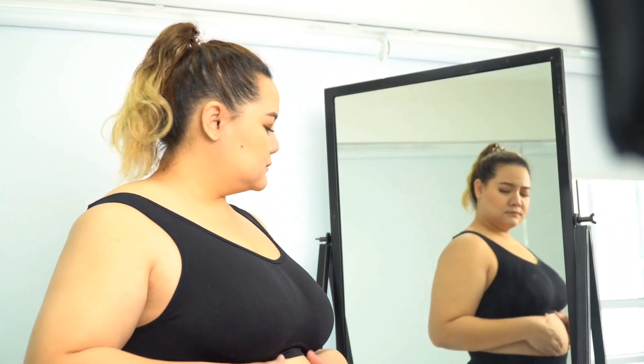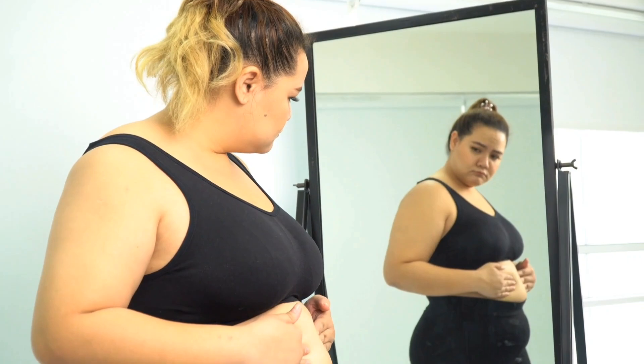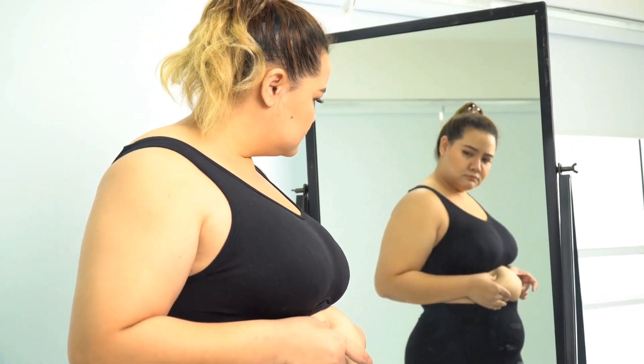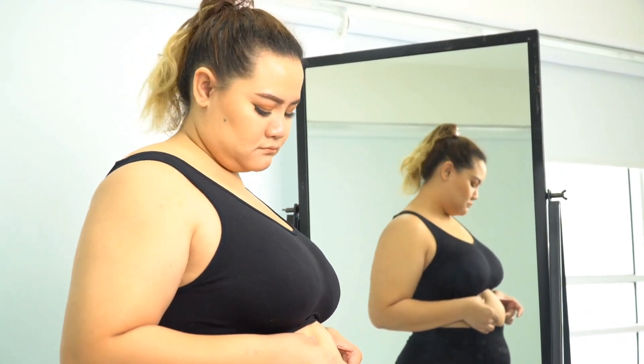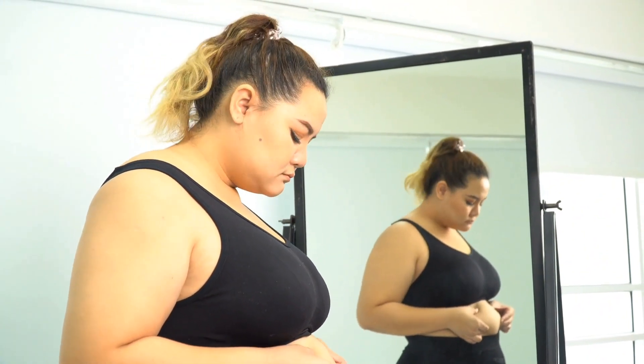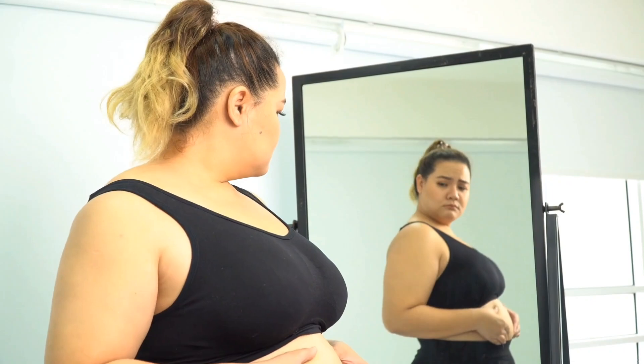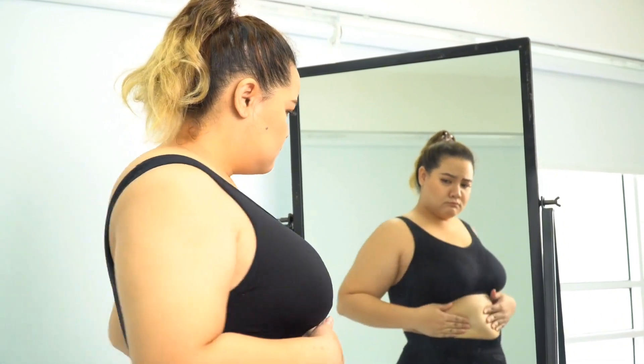If you're watching this video, it's because you're looking for more information about the Sumatra Slim Belly Tonic, so stay with me, because I decided to come here to share some information about it, as everybody's talking about it on the internet. I decided to come here and clarify all of your doubts and questions about it.